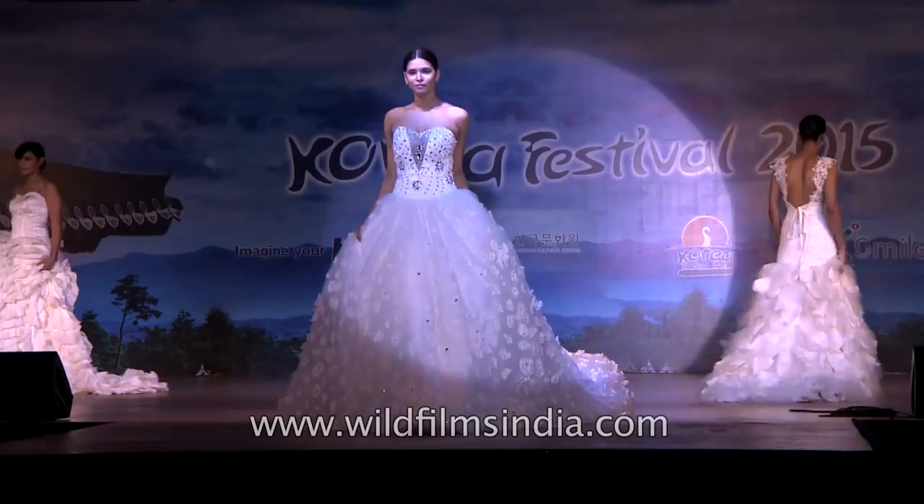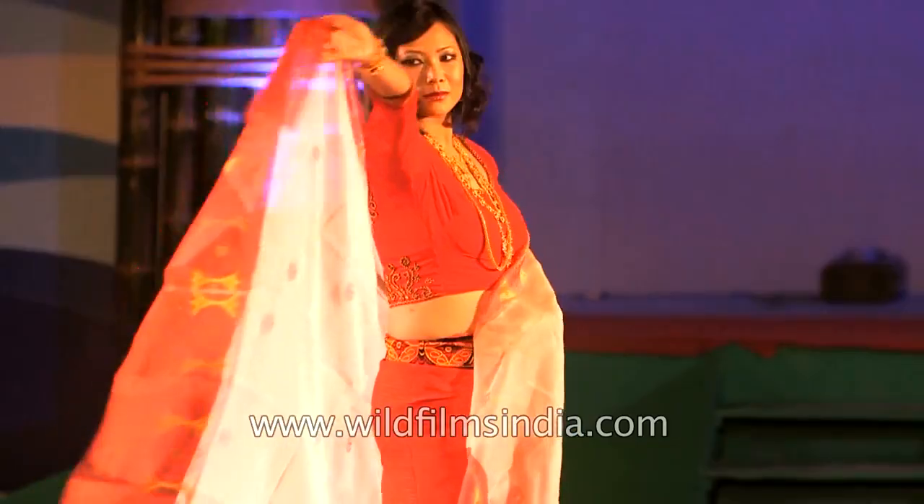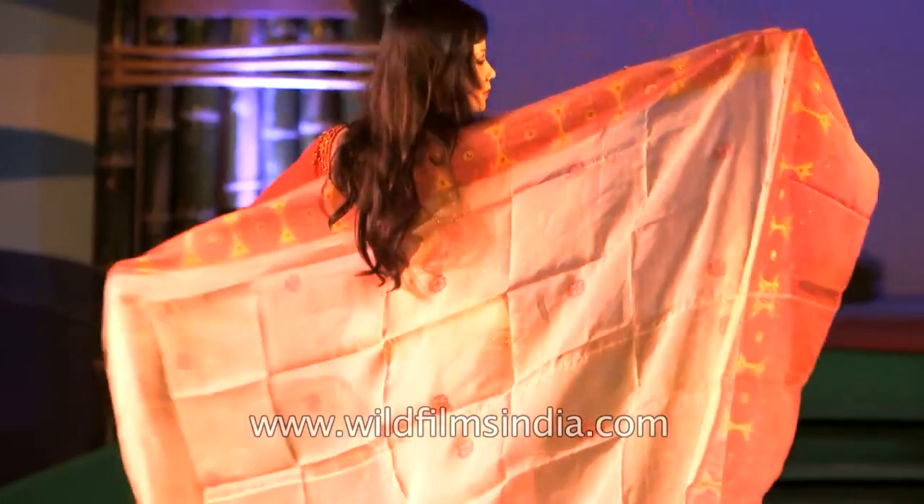This sums up the story of how your favourite gown or gorgeous saree came into being. Thank you very much.